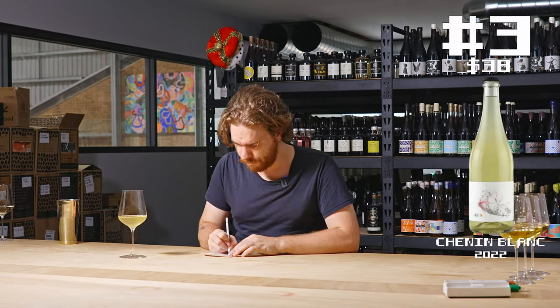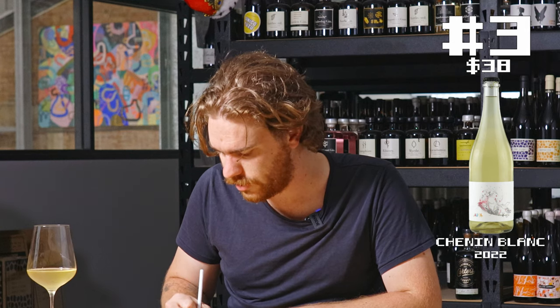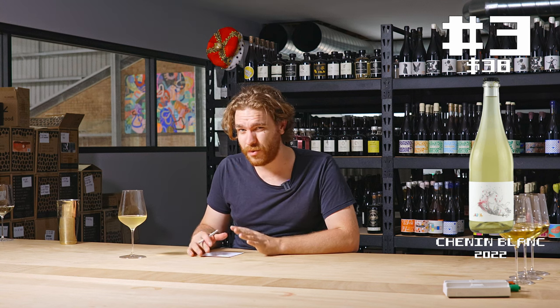But it is that pineapple thing again — more yellow nectar vibe. And I do really like that savouriness, even though it is mousy, but I kind of like it in the context of the wine, which is rare for me.